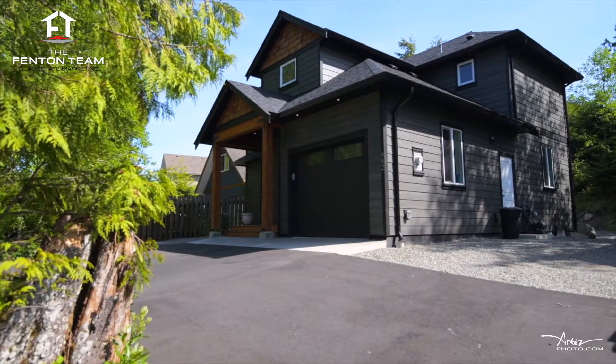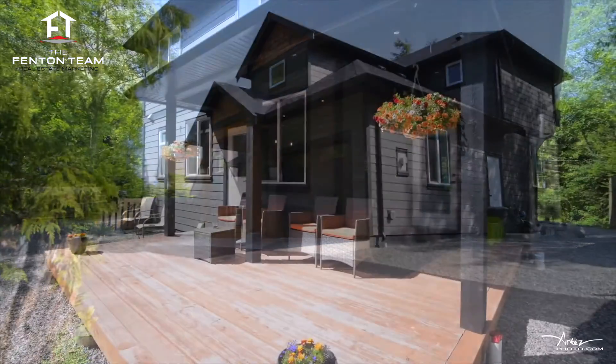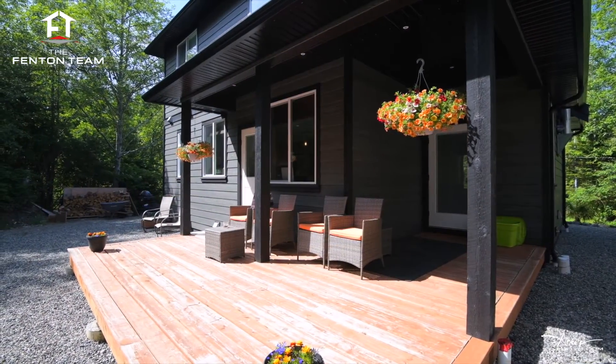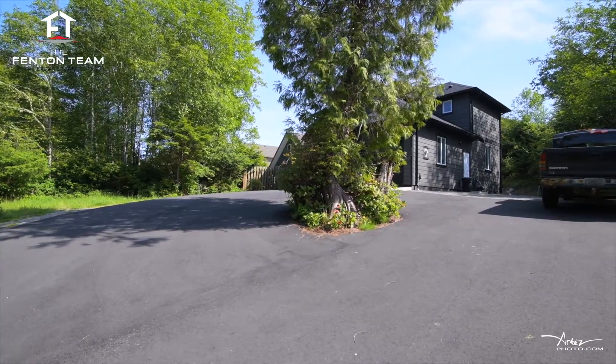The attached heated garage makes a great workspace and could potentially be converted into a legal income-producing suite. It wouldn't be a proper west coast home without space to park your toys, and the nicely paved driveway allows for plenty of space for your boat or RV.